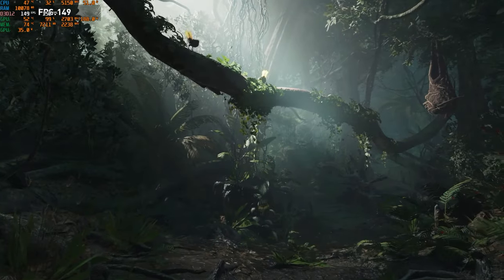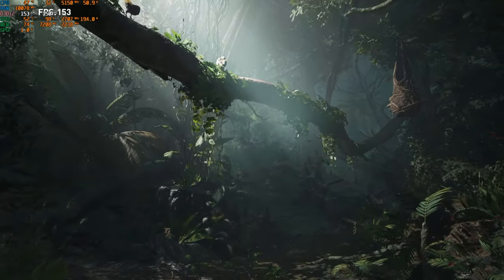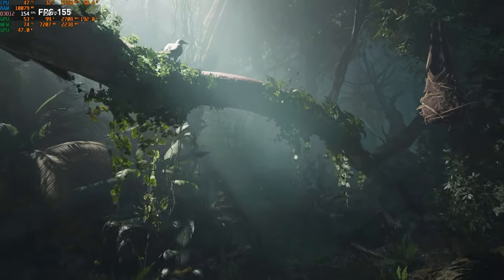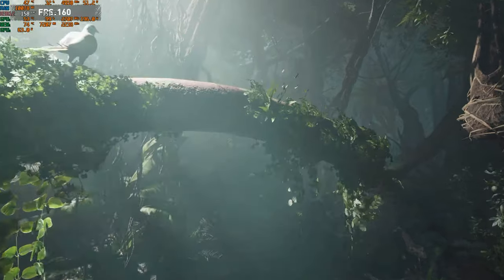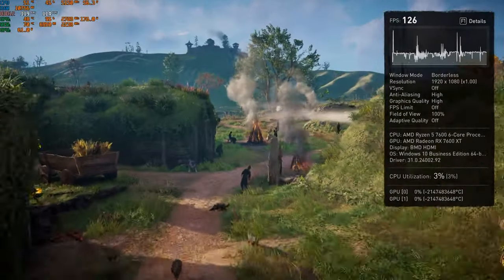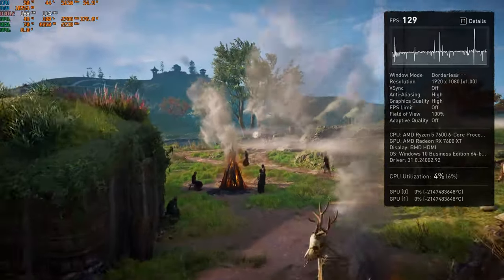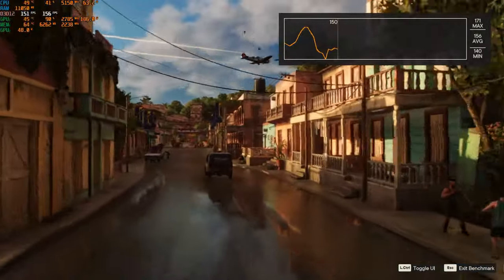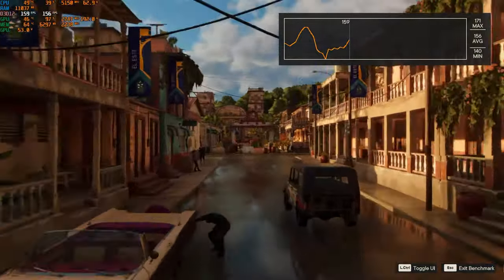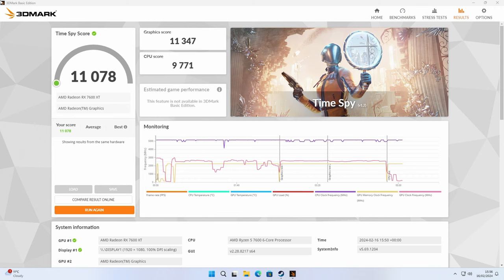During all gaming benchmarks we used a resolution of 1920x1080 with graphics settings set to high. In Shadow of the Tomb Raider using the built-in benchmark, we had an average frame rate of 179 fps. In Assassin's Creed Valhalla, an average frame rate of 122 fps. In Far Cry 6, an average frame rate of 149 fps. In the Time Spy benchmark we had an overall score of 11,078, with our GPU score slightly outperforming our CPU score.